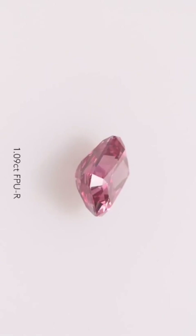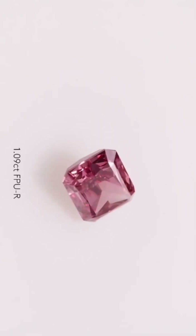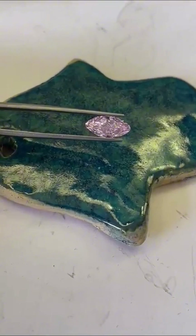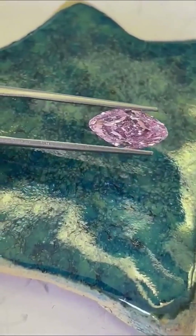It's a masterpiece of human craftsmanship. Every facet was calculated to maximize the saturation, symmetry, and fire of this rare pink hue. In 2017, the Pink Star went under the hammer at Sotheby's Hong Kong. After a tense bidding war, the final gavel came down.